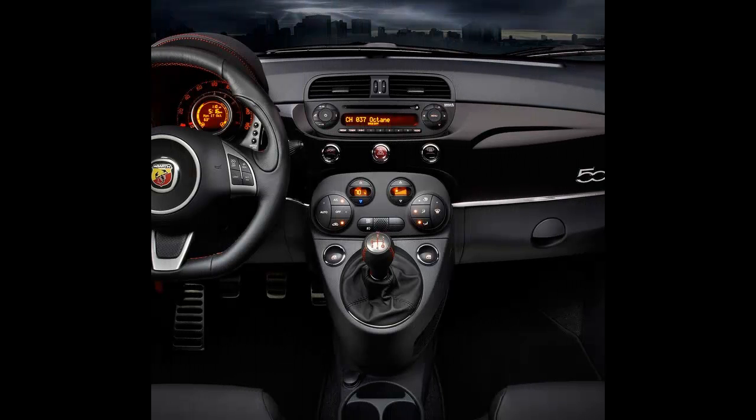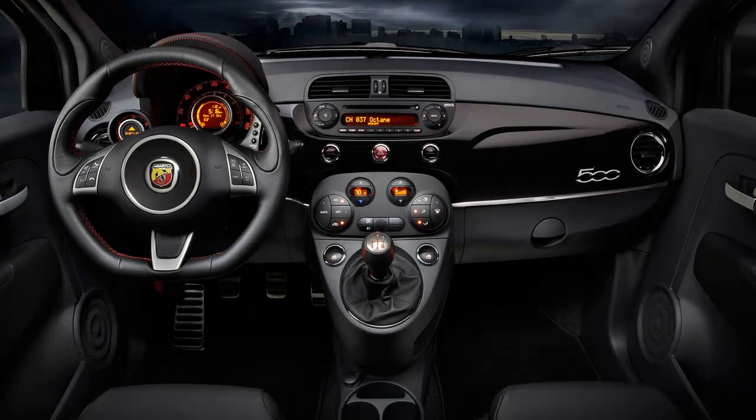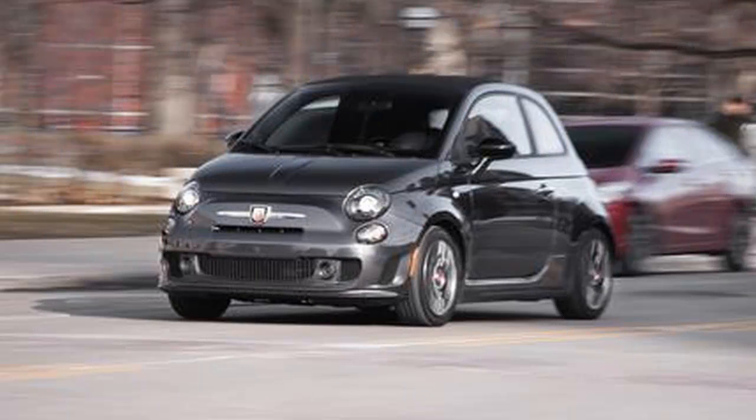Look what followed us home. The little fella is noisy, a flashy dresser, and at $32,095 out the door, pricey by the pound — subtlety is not one of its virtues.